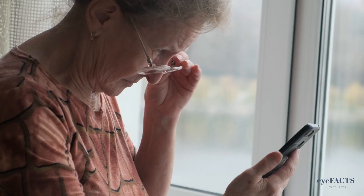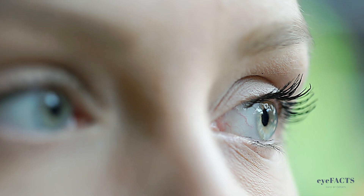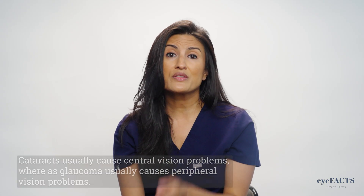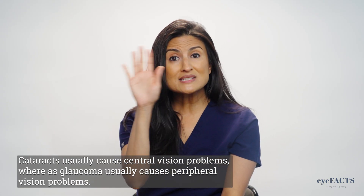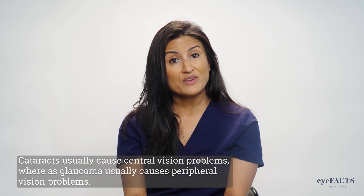Another significant difference between the two diseases is that glaucoma usually causes peripheral vision problems and peripheral vision loss. Many patients may not even realize that they're having vision loss from glaucoma because it is affecting their side vision and not their central vision. On the other hand, cataracts typically will cause blurry central vision in many patients, so patients usually notice it much faster.